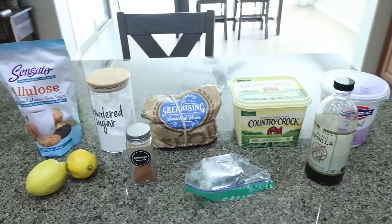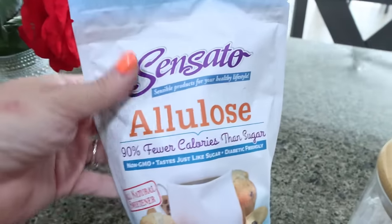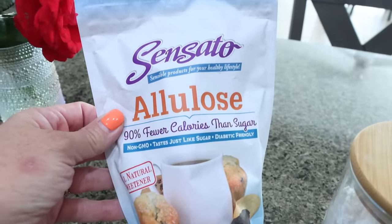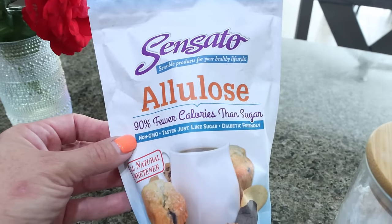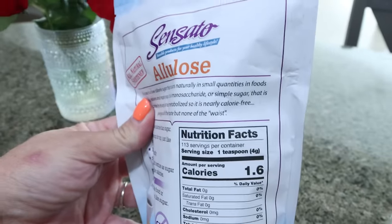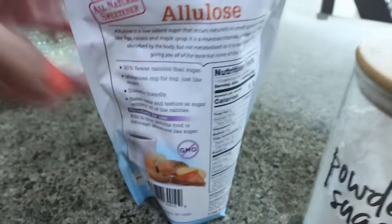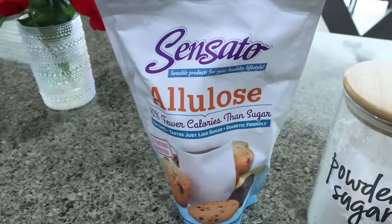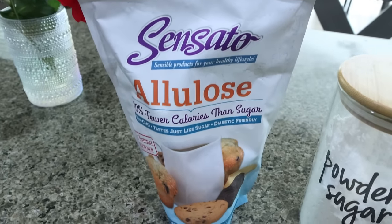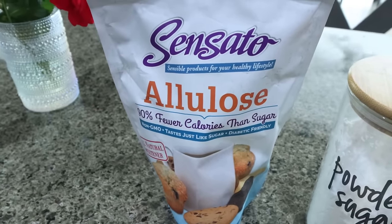For a sweet treat this week, I'm making lemon cinnamon rolls — how perfect for the warmer weather. I've switched over from Lakanto to Allulose, which is a much better sweetener alternative. It's completely natural, derived from figs and raisins, 90% fewer calories than sugar, non-GMO, tastes like sugar, and is diabetic friendly with only 1.6 calories per teaspoon — I count this as zero points. The only ingredient is non-GMO Allulose, so it's nice and clean, doesn't spike your blood sugar, and I think it tastes a lot more like regular sugar. Lakanto can have a little cooling effect from the erythritol, so I've really fallen in love with Allulose. I picked this up on Amazon where I've found it most affordable.